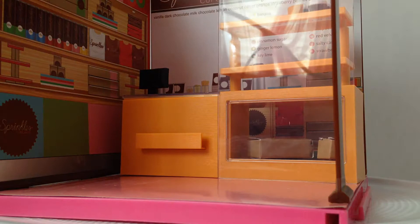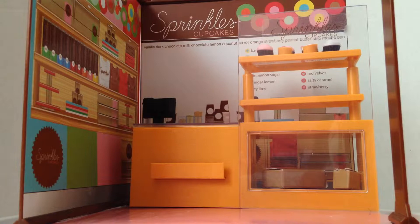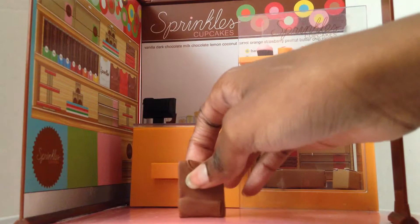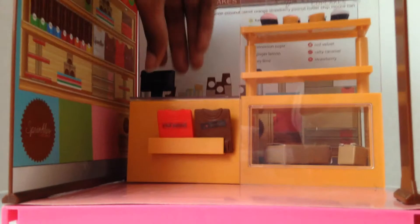Put the tray on and ta-da! You also get this piece you have to attach yourself — there's a lot of building required. You get two Sprinkles shirts: one says 'I Love Sprinkles' and the other says 'Red Velvet.' Then you get a table and a chair.